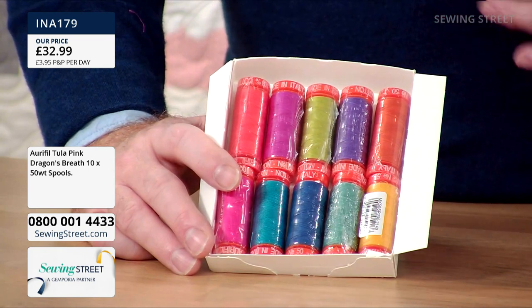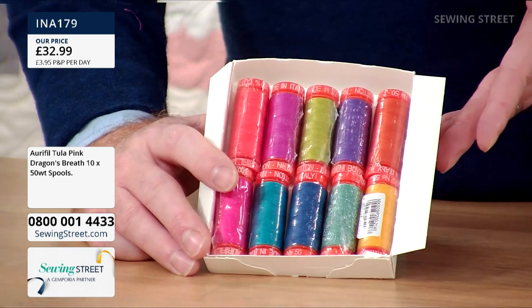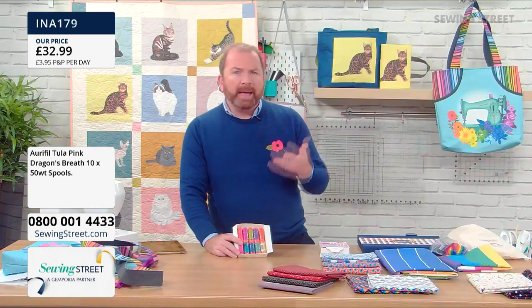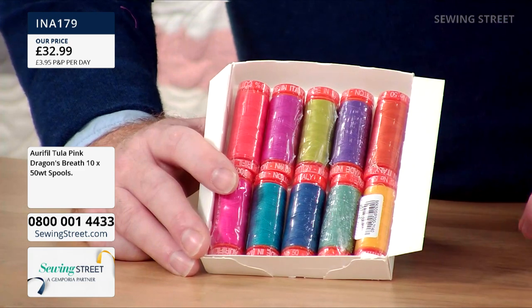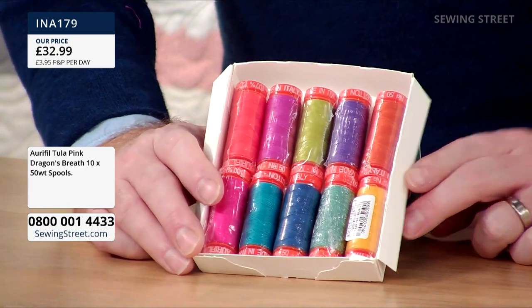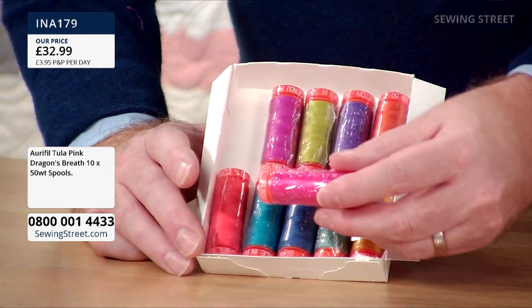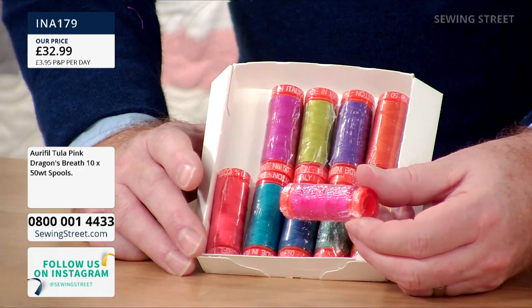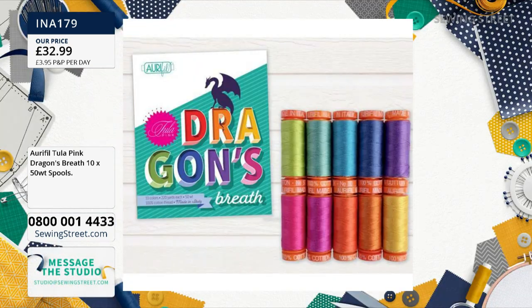Brilliant for top-stitching, quilting, machine quilting, and appliqué. You can use it for piecing but I just think it's too good for that — I would use more of a grey, beige, or greige thread for piecing, and probably a finer weight like a 70 or 80-weight. The finer the thread, the more accurate your piecing. That's absolutely beautiful — lovely orangey shades, golds, a couple of greens, some purple, a couple of lovely luscious pinks. Just absolutely delicious, such juicy colours. This is the Dragon's Breath and it comes in a lovely little box — a beautiful little gift. Treat yourself.